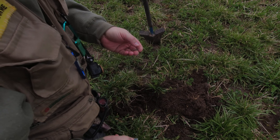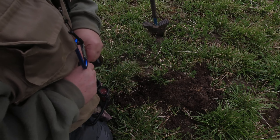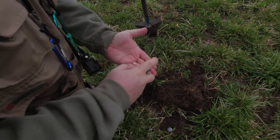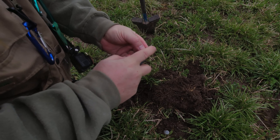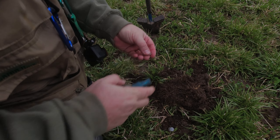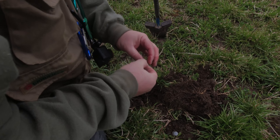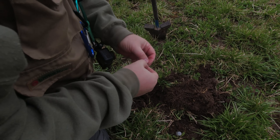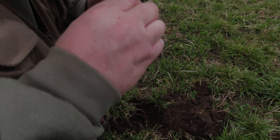Myself and Chris have been out here going back and forth now probably for about an hour or so and really not getting a lot of signals today. But I just came through and found this old musket ball. That's pretty cool. Not bad, not what you'd expect here, but hopefully the coins will be next.